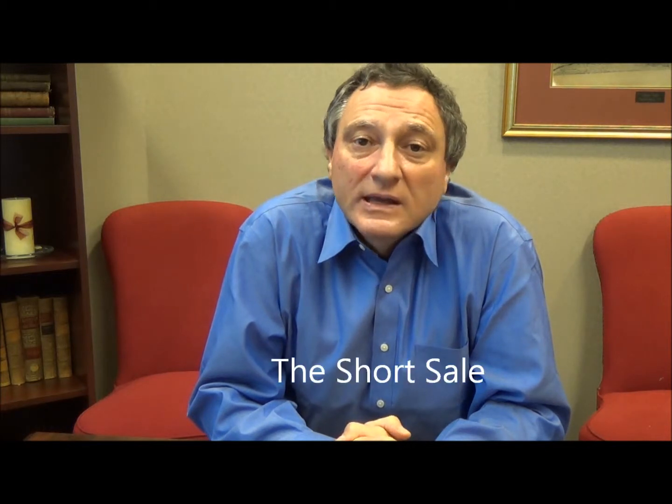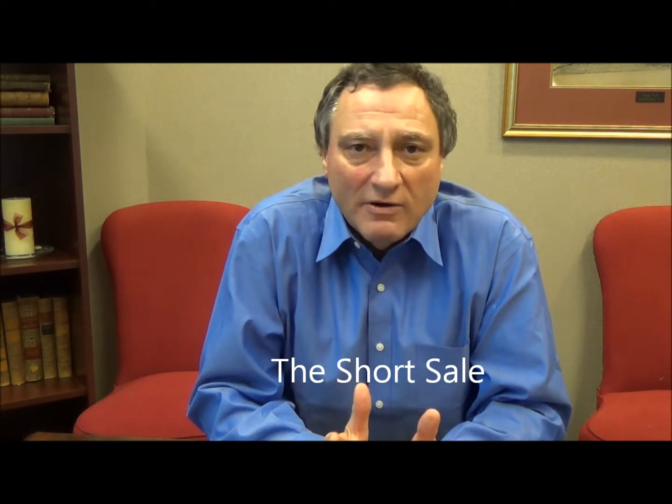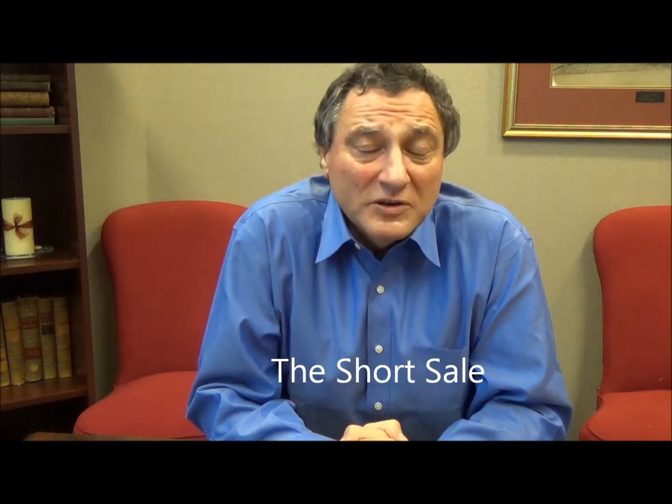What most people have heard of and the most common is probably the short sale. Even today, how long those take can vary dramatically — they are often not short. The term 'short' comes from the fact that the seller ends up being short of funds to actually pay off their mortgage, and therefore the sale is short of the necessary financing needed to remove the mortgage completely. It requires sign-off by the mortgage company that they are willing to accept the lower payment.